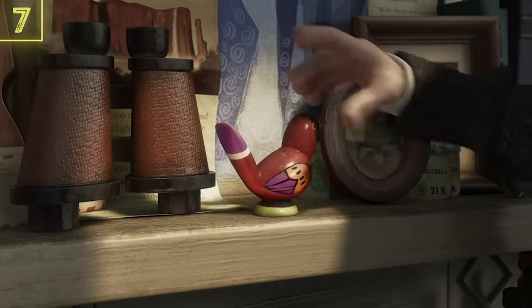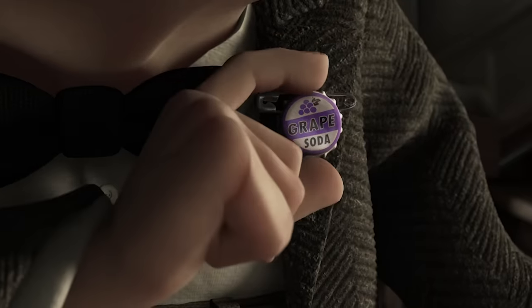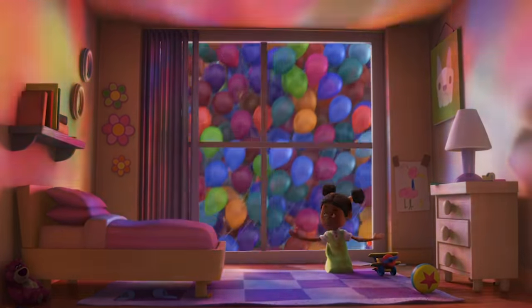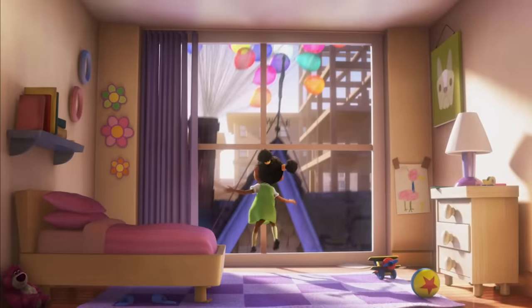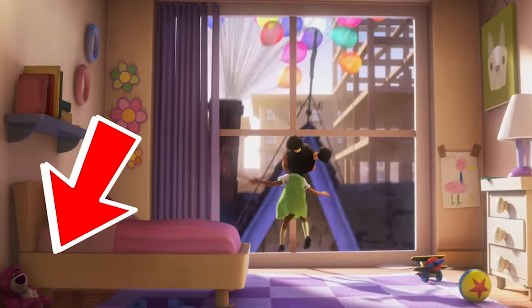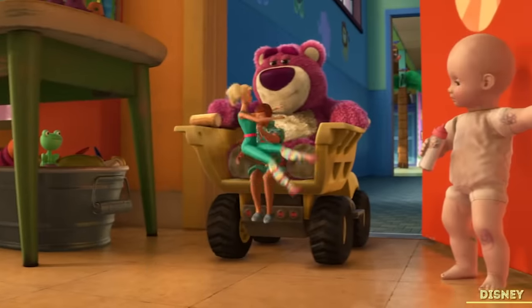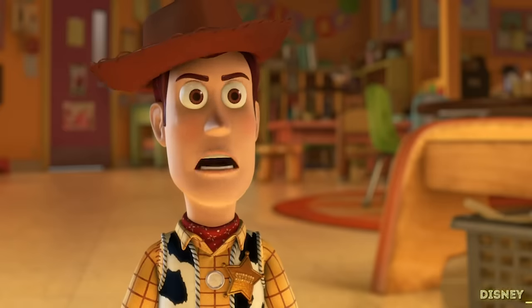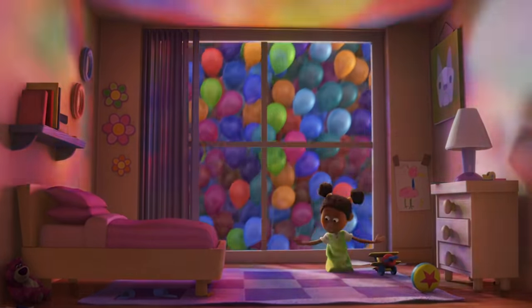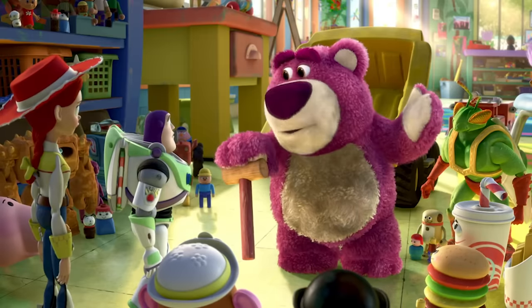The easter egg featured in Up is actually fairly easy to spot, especially with the benefit of hindsight. When Carl's house begins to float thanks to all of the balloons, we get a peek inside the bedroom of a little girl. Inside her room, tucked away next to her bed, is a Lotso Hug and Bear toy, who is of course the antagonist of Toy Story 3. The question now remains whether that's the same Lotso from Toy Story 3 or another model.